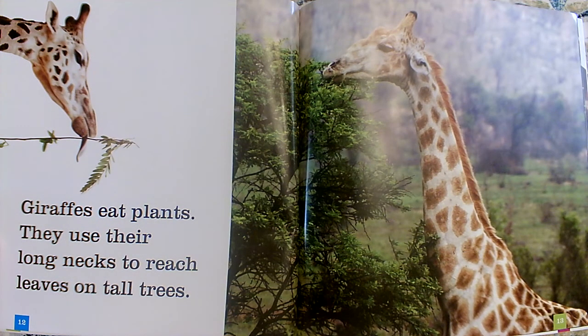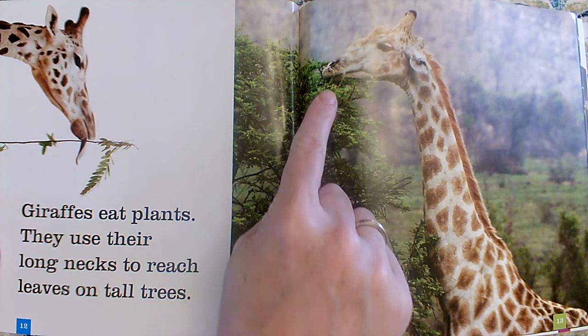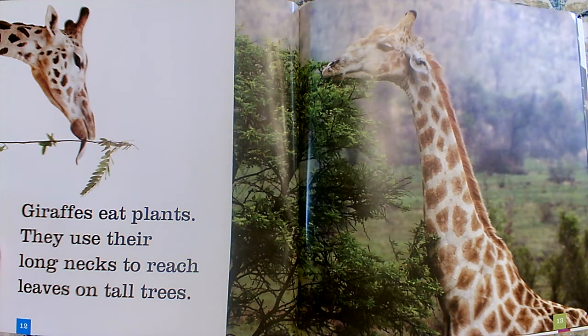Giraffes eat plants. They use their long necks to reach leaves on tall trees. Earlier we saw that they use their long necks to drink water. We can also see that they use their long necks to reach leaves on tall trees. He has a long tongue too, doesn't he?